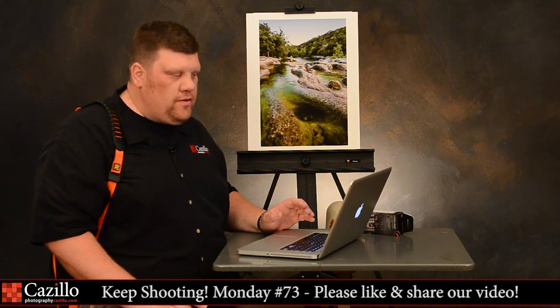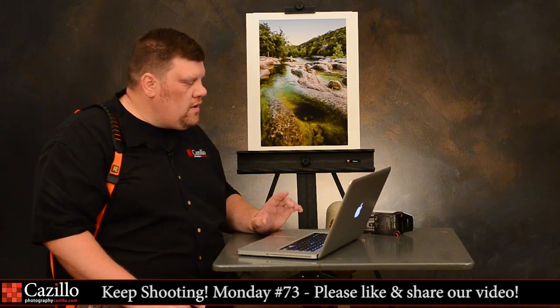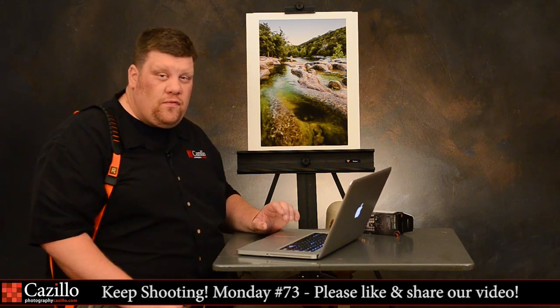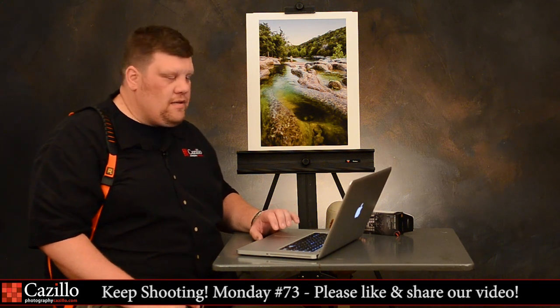I've got a couple of questions about Lightroom, shooting level photos, and printing directly from your Epson scanner. Somebody sent over a question about that and I'm going to answer all of those.